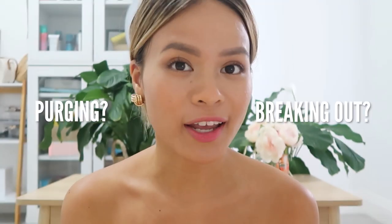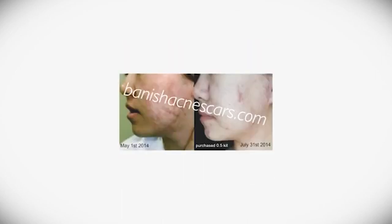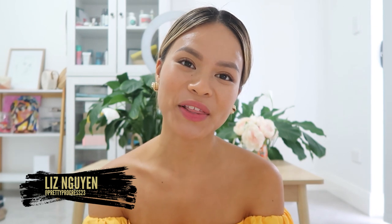Are you purging or are you breaking out? Don't pick your skin, pick Banish. Welcome back to the Acne Channel, it's your girl Liz, aka PrettyProgress23.